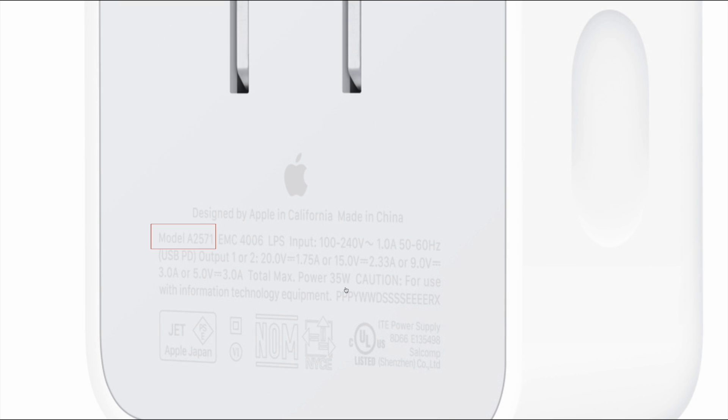Taking a closer look at this charger, we found the model is A2571, which supports input of 100–240V, 50–60Hz. It provides four different PDOs: 20V 1.75A, 15V 2.33A, 9V 3A, and 5V 3A. The manufacturer is Cellcom Technology.